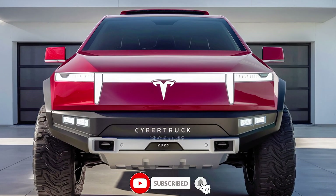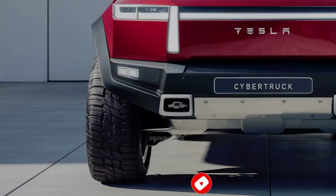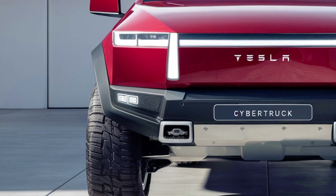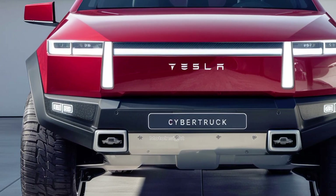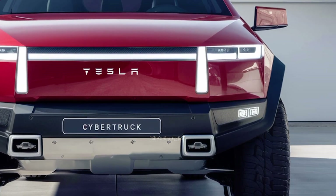Range is another key selling point. The 2025 Cybertruck in its top-tier tri-motor version can deliver up to 500-plus miles on a single charge, making it one of the longest-range electric vehicles ever built. Whether you're driving through city streets or cruising across highways, you won't have to worry about recharging for a long time.